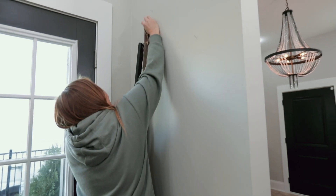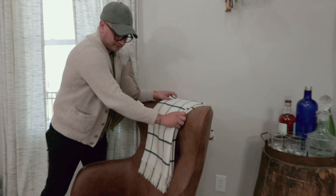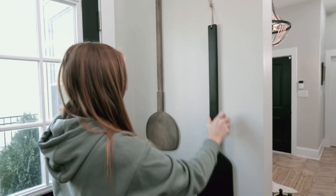We ran into some big issues with this little house, but we're finishing strong by bringing in the high-end masculine touches that Cory wants. Typically, we're designing and decorating for buyers that we don't know, so designing and decorating for someone that we know is really fun.